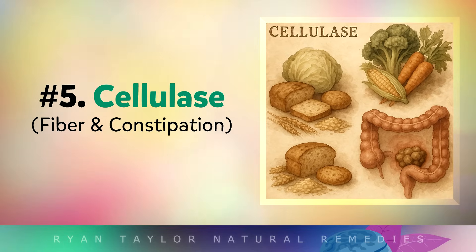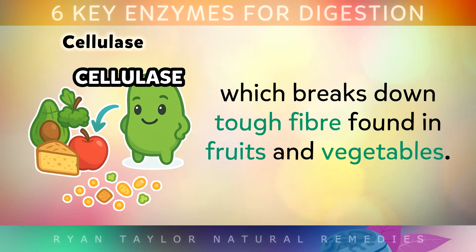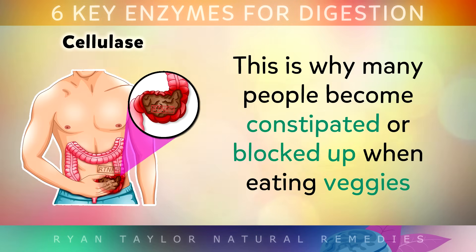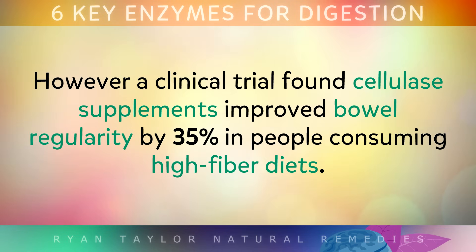Number 5: Cellulase. Humans do not naturally make the enzyme cellulase, which breaks down tough fibre found in fruits and vegetables. This is why many people become constipated or blocked up when they eat too many veggies like broccoli, kale, spinach, or a lot of carbohydrates. However, a clinical trial found cellulase supplements improved bowel regularity by 35% in people consuming high fibre diets.